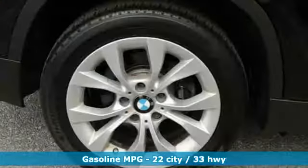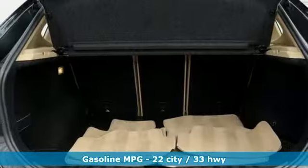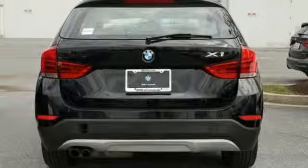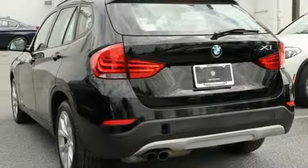Features include intercooled turbo inline four-cylinder engine, gas pressurized shocks, external memory control, power heated mirrors, dual zone climate control, auxiliary audio input, wireless phone connectivity, heated steering wheel, and automatic transmission.